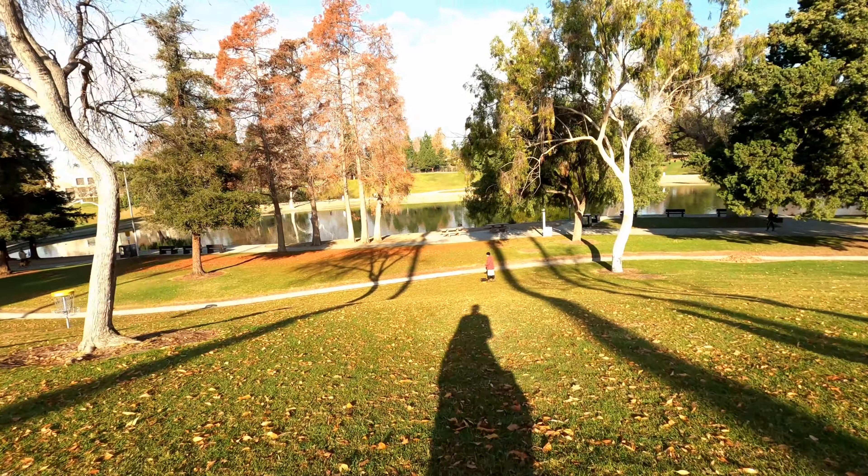Should be an easy tap-in par there. Not the hardest hole on the course, but again these are all tough birdies — there's no gimmies here. Taking that par, let's go right along to number 11, 258 feet. Look at that elevation change — severe, substantial elevation change.